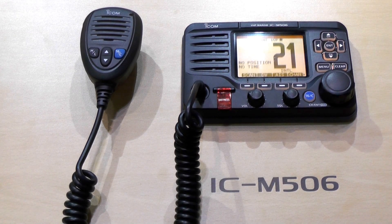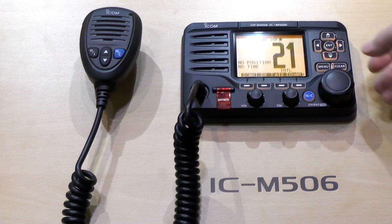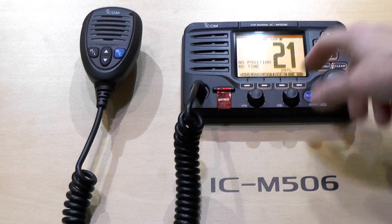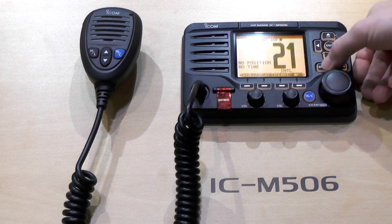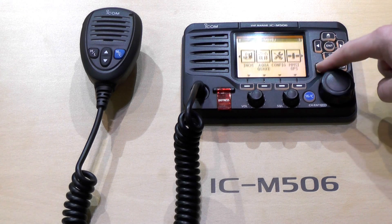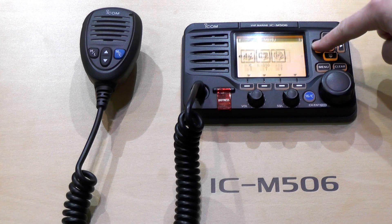The radio is waterproof to IPX8 and has a very intuitive user interface, giving you common menu options across the bottom here, which are selected by scrolling this menu, or a more comprehensive menu available from the menu button, giving you more advanced menu options.